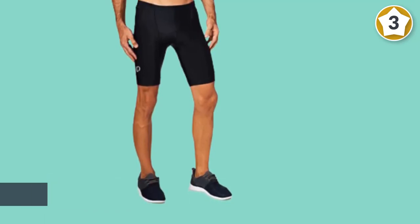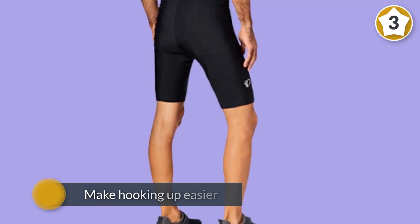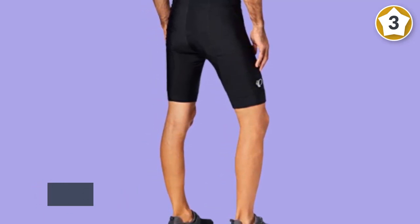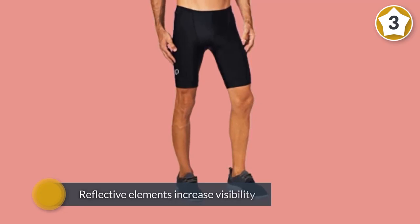Flat-lock seams provide excellent stretch and eliminate irritation. The turned fabric at the leg opening with silicone print holds the shorts in position for a hassle-free ride. It also features reflective elements to increase visibility to motorists.